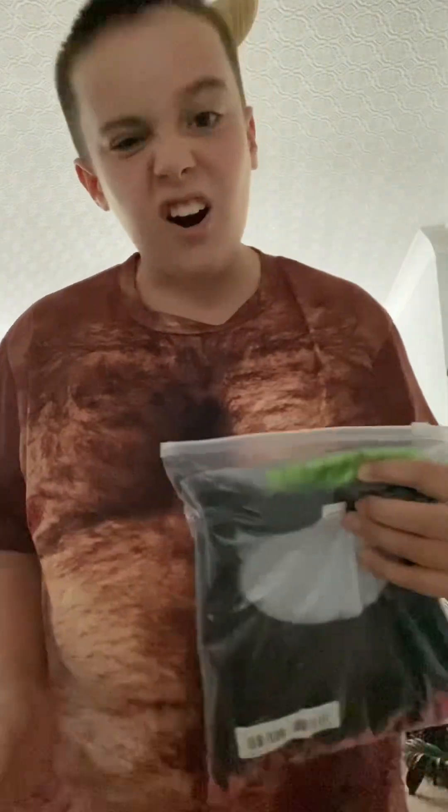Moving on to the next package. It's about farts. Boom! Look at that — farts downloading, baby.